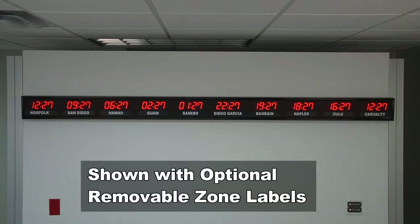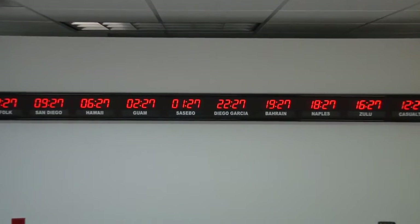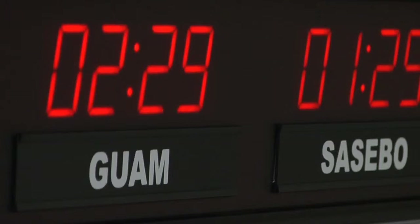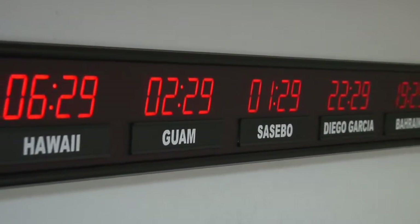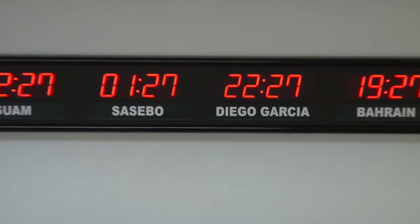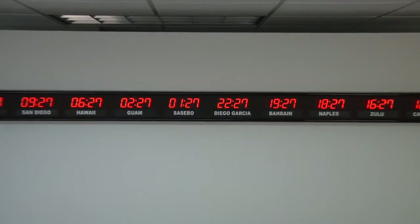BRG Precision Products is proud to show you our 661W-RL time zone clock. This 10-zone time zone clock has 1.8-inch bar segment LEDs for the time, and optional relocatable labels with 3/4-inch white vinyl lettering. This time zone clock is accurate to 1 second over 20 years. The timing settings are maintained during power outages. It comes with your choice of either an RF or IR remote control.